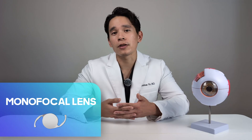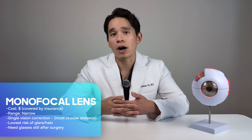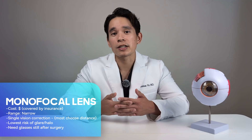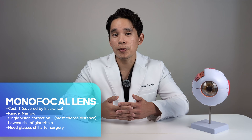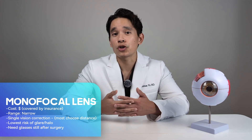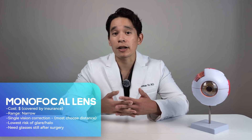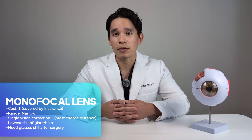The first lens is called a monofocal lens, also known as the standard or basic lens. This lens is the most commonly implanted of all available options because it's the most cost effective, and your insurance will cover this type of lens implant. It provides great single vision correction. For most patients, they choose to have their distance vision corrected so they don't need glasses when driving or going outside. It also has the lowest risk of side effects like glares or halos. The only drawback is that you will need reading glasses with this type of lens implant.